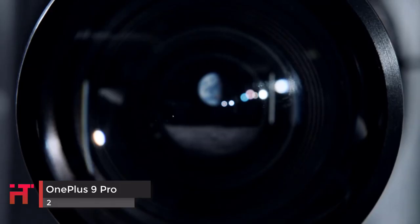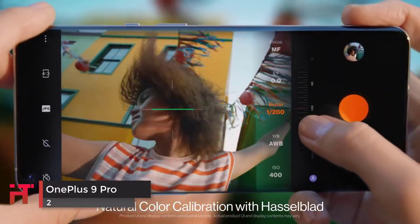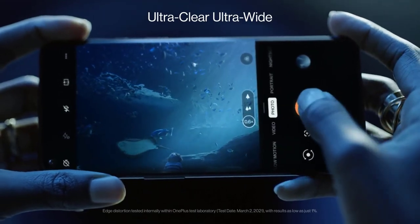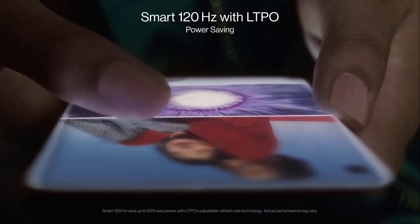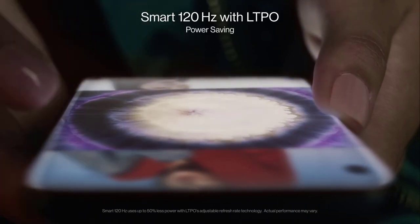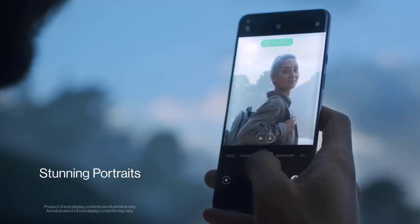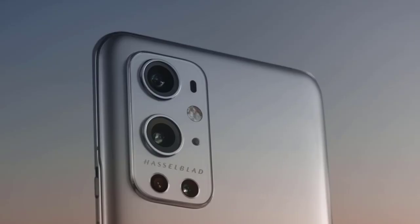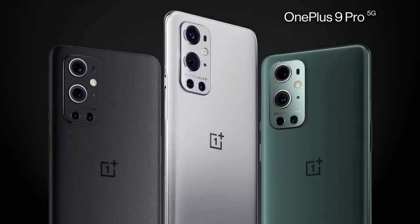The OnePlus 9 Pro offers a good range of cameras with an ultra-wide angle, wide angle, and a 3.3x telephoto camera. All three cameras have been optimized with the assistance of Hasselblad. The phone is fast and responsive and has a great looking screen, as well as excellent handling with a physical switch to set the noise profile. It's also great value for money as a premium smartphone, with the price much lower than many of the other flagships on the market.